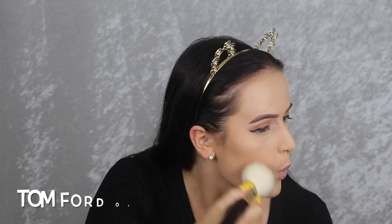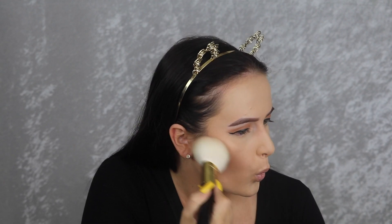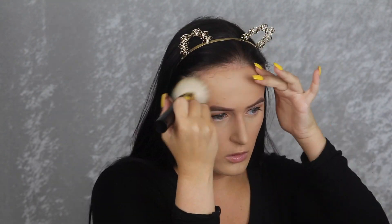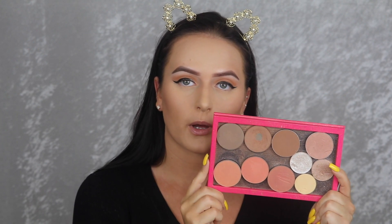I'm going to bronze up my skin with my NARS Laguna bronzer. I used to hate this bronzer but now it's my absolute favorite — it looks perfect with my skin tone because it's not too warm and not too cool, just the perfect neutral shade. Then I'm going to contour my face and nose with my MAC Pro Sculpting Powder.